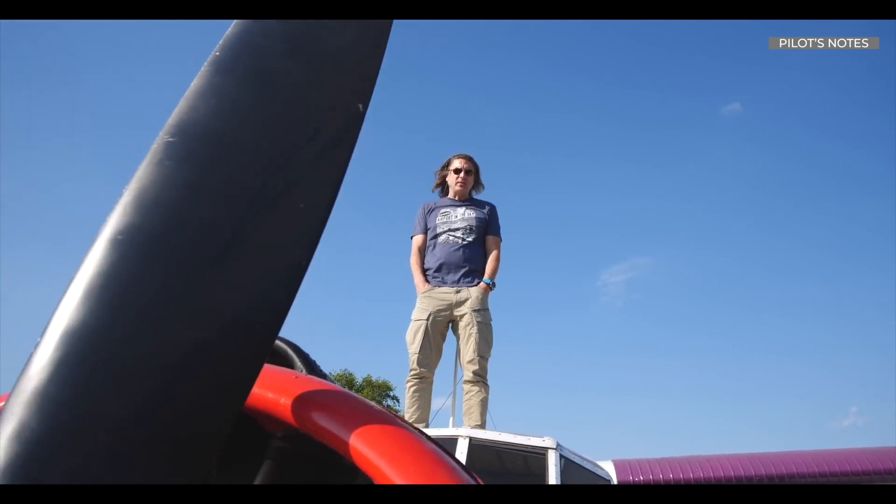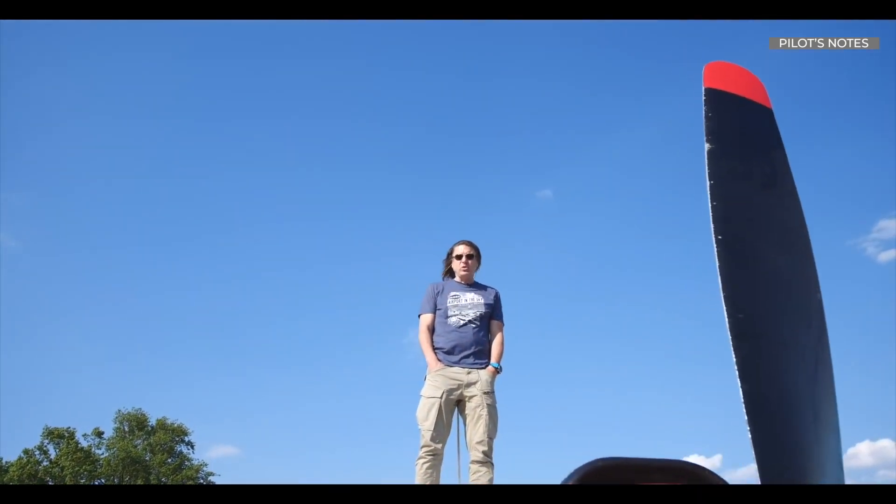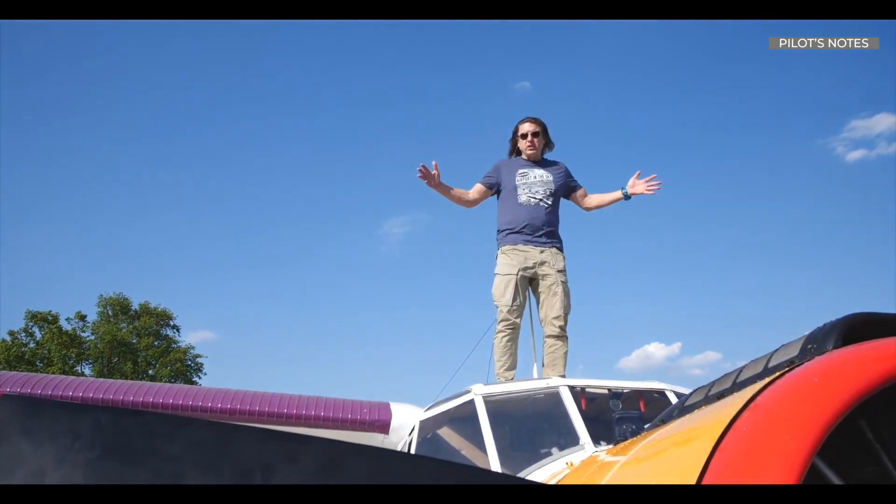I can't believe it's full of flaws, but it's still the best and most common plane ever built. Hello, my friends. My name is Vladimir. Welcome back to my channel. And today, we're going to share with you a story about the plane that was created out of flaws.